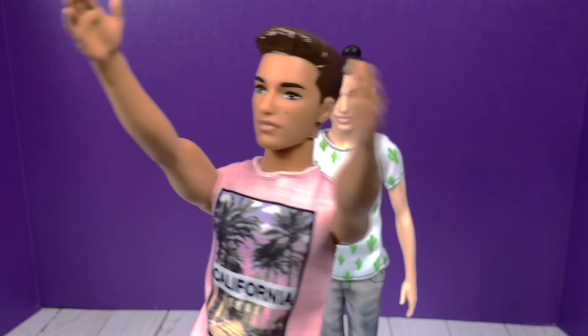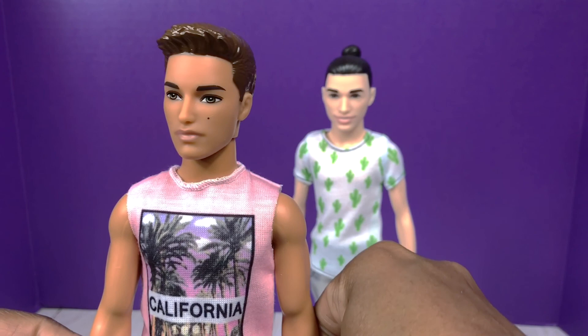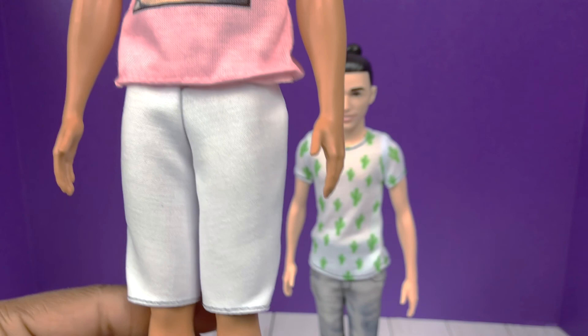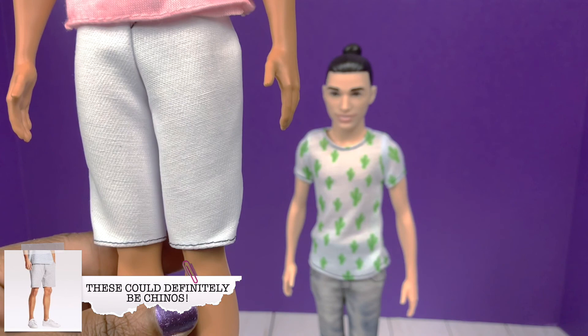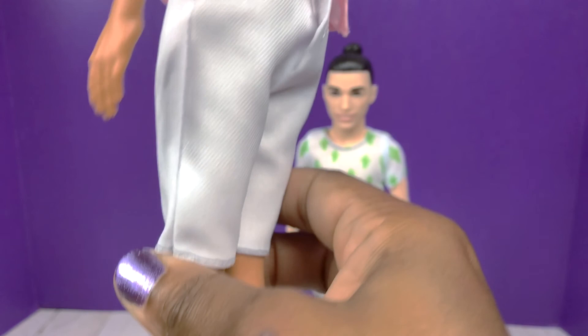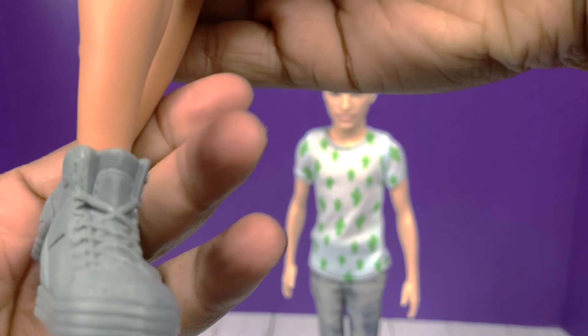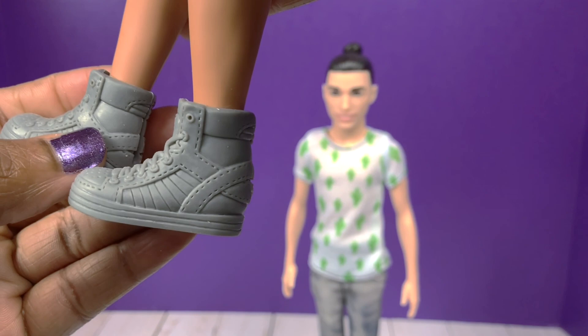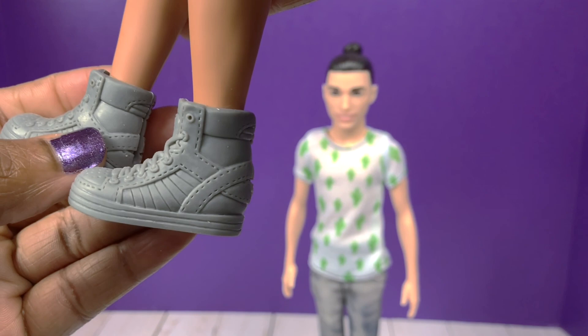I wish Mattel would give us some articulation on the ken dolls — at least articulation at the knees and elbows would be nice. California Cutie does come in this pink muscle shirt with palm trees on the front that says California print, with white stitching detail and velcro going up the back. He also has what might be considered chinos or shorts — I'm going to have to Google that — they're white with velcro on the back. Then he comes with a pair of gray high-top sneakers. If you're into customizing doll shoes, I can see these being really cute with some custom detailing and painted shoelaces.